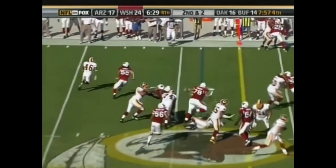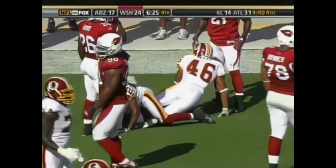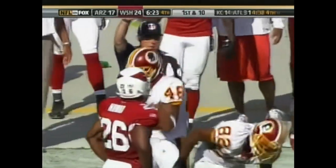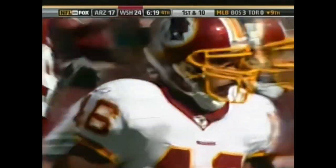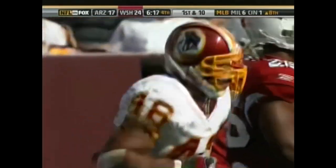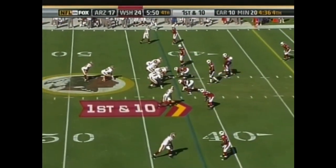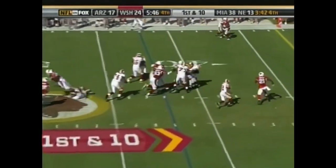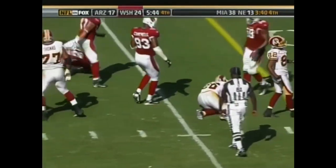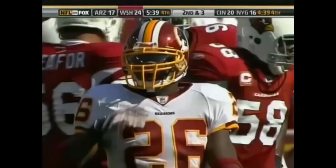Second and two — the toss to Betts. Betts first down, dives ahead to the 42-yard line. Redskins get a new set of downs. Now approaching six minutes. Moss to the left, Thomas to the right, Randall in the slot. First and 10 from the Arizona 42 — Clinton Portis gains a nice chunk. Portis puts them down to the Arizona 35.